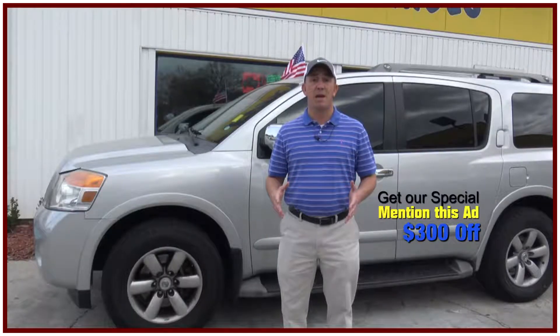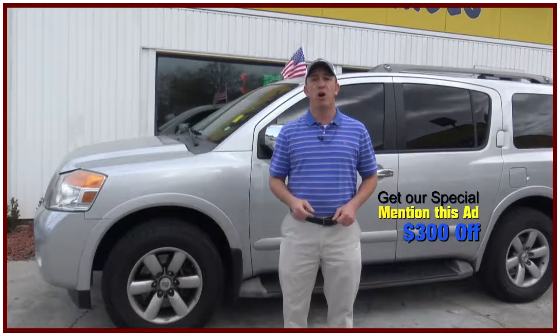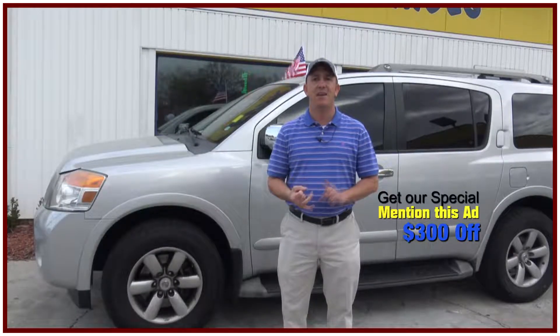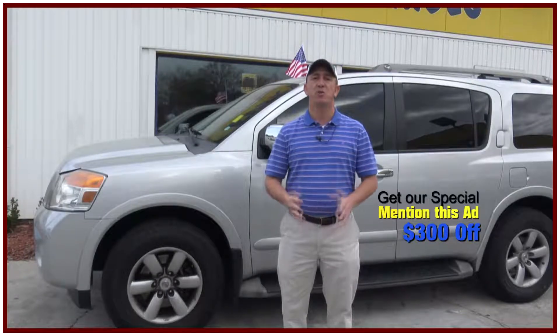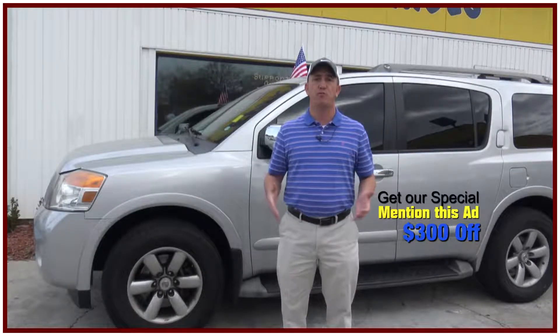If you're interested in coming by in person to see this Armada and all my other inventory, before you come make sure you take a screenshot of this ad, print it off, and when you come in mention this ad and ask for Chad. That'll get you $300 off the purchase price of the vehicle.